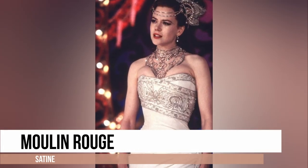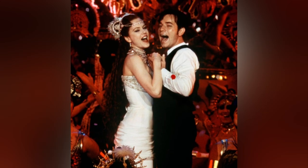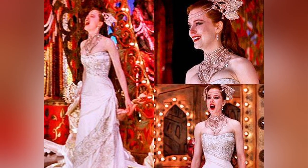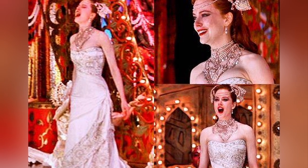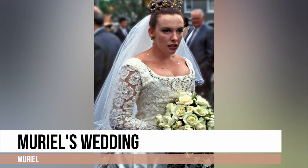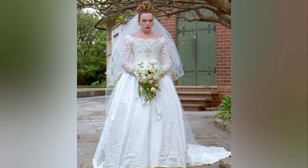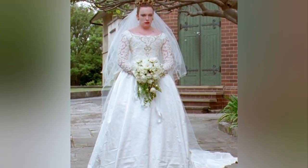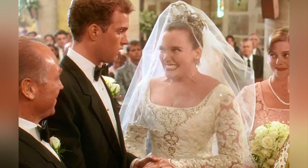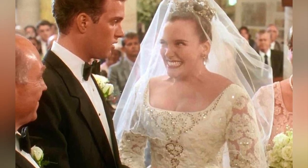A cinched, corseted wedding dress fit for a showgirl — the strapless, beaded, floor-skimming gown that Nicole Kidman's character wears in Moulin Rouge is a stunning mix of early 20th and 21st century fashion influences. This dress features a voluminous skirt, long-sleeved lace bodice and an embellished neckline, which all contribute to its distinct and eye-catching appearance. It's a wonderful blend of retro and quirky styles, making it a standout fashion moment.